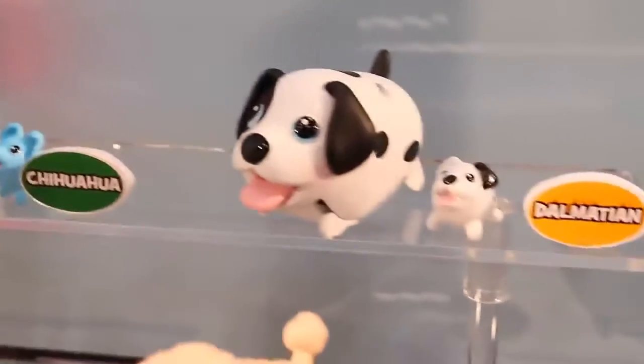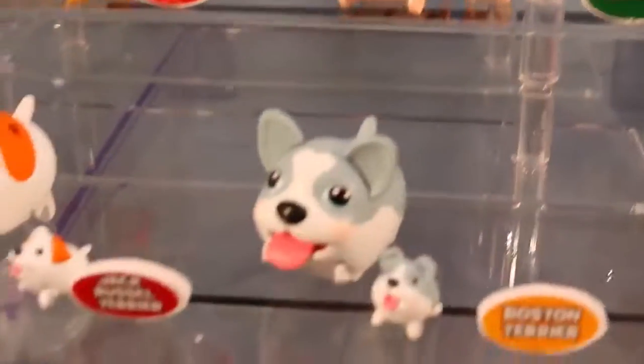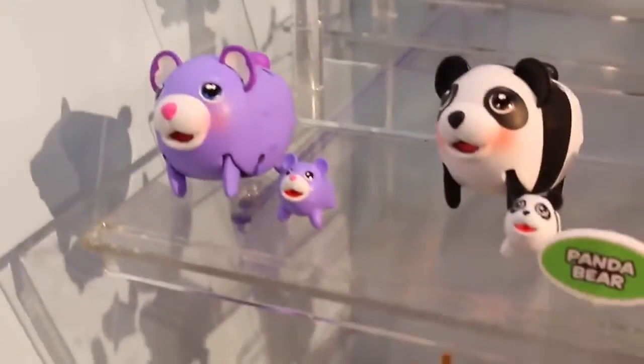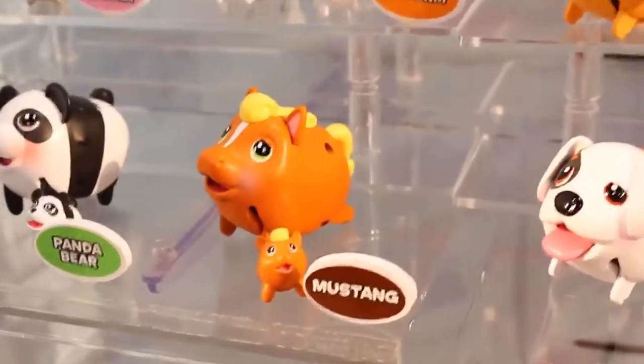And then a chinchilla, which is crazy. Look, there's a Dalmatian, Cocker Spaniel, Poodle, and oh look at this little baby puppy — so you have a mama and a baby. And they have little baby bunnies, baby kitties, baby bears, and a panda. I just can't believe all the new little figurines they have.